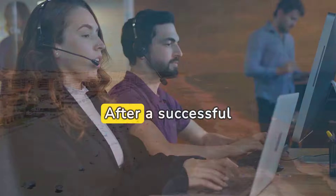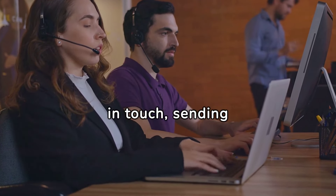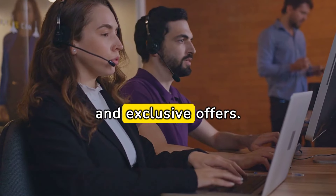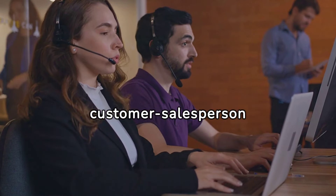Example: After a successful sale, a salesperson stays in touch, sending personalized updates on the latest models, maintenance tips, and exclusive offers. This continuous engagement strengthens the customer-salesperson relationship.